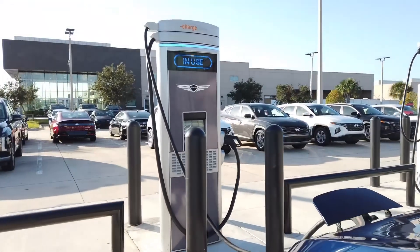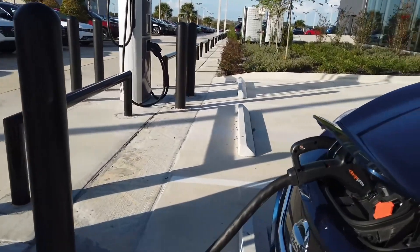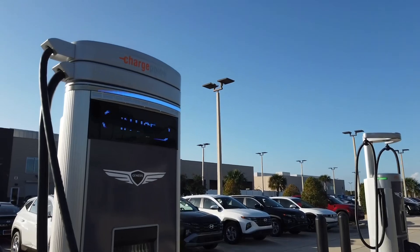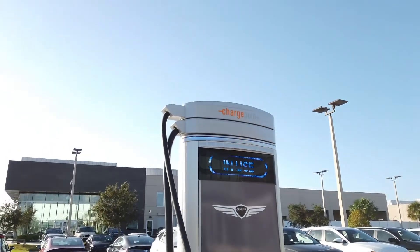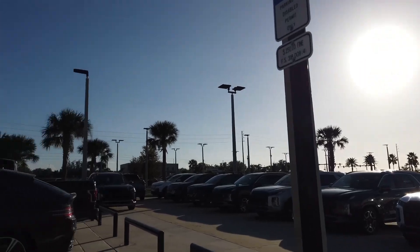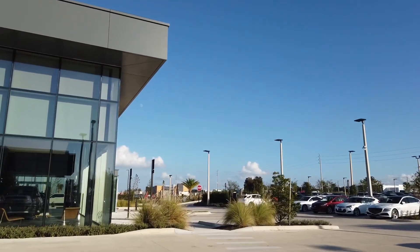The bad thing about not having the adapter at the moment — until it's replaced later this week — is I have to rely on CHAdeMO. And due to the fact there are only so many CHAdeMO chargers in the area because they pulled them all out, I have to pretty much stick to working gig work in one area.